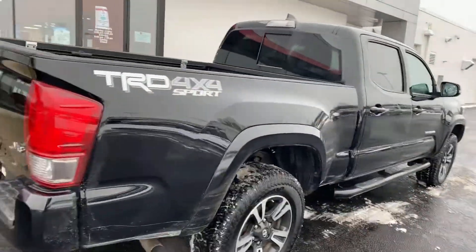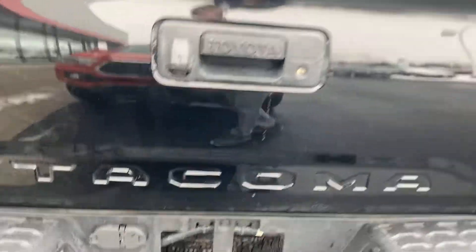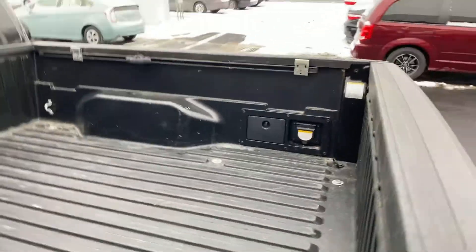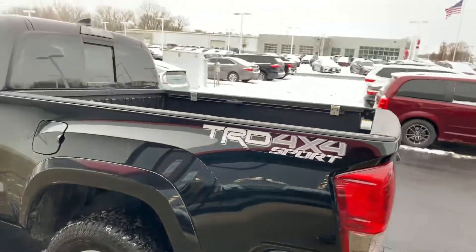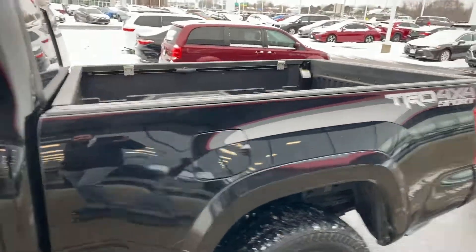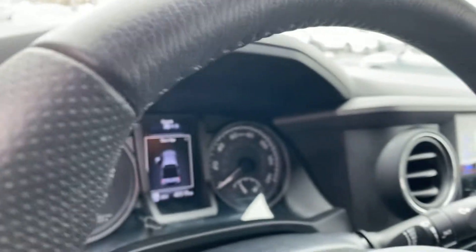A little snow and dirt here this afternoon. V6, backup camera, factory tow hitch, factory bed liner. Again, TRD Sport off-road package, long bed. Keyless entry, does have the rear power sliding window, 40,000 miles, navigation, Bluetooth.